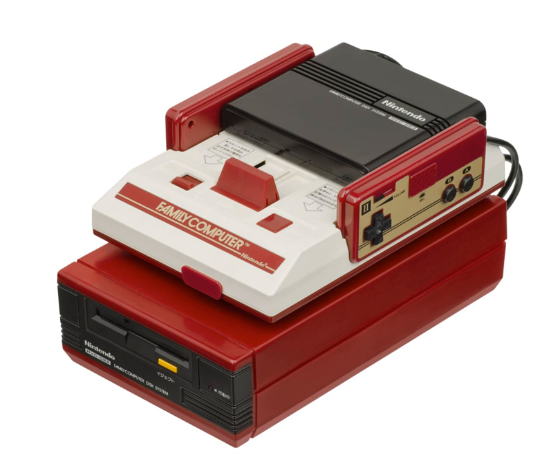Its name is sometimes shortened as the Famicom Disk System or simply the Disk System, and abbreviated as the FDS or FCD.